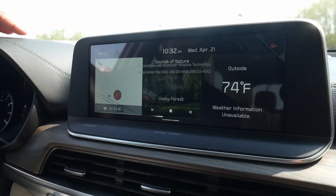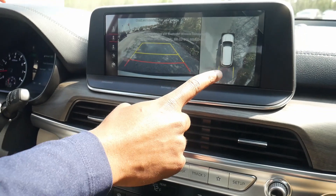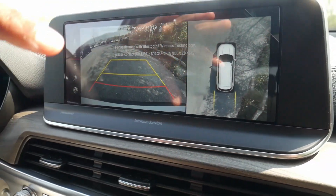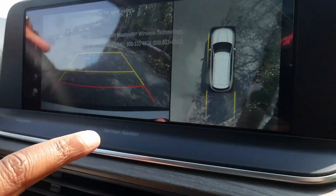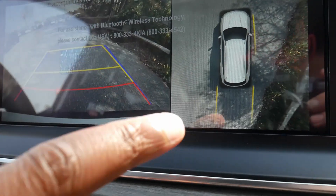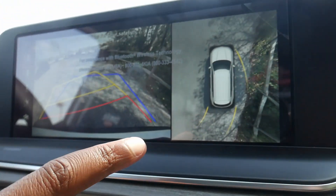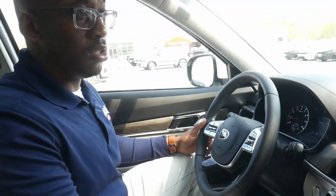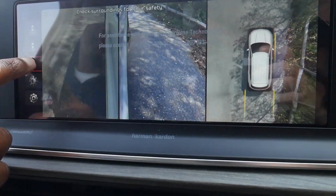Here's what I was telling you about earlier: you have your backup camera as well as the surround view, which shows you the front, side, back, and bird's-eye view of the vehicle. Watch as I start moving — you can see the grass next to me. It makes parallel parking really easy, and you can also change the view angle right on screen.